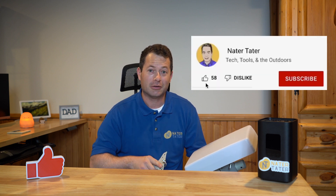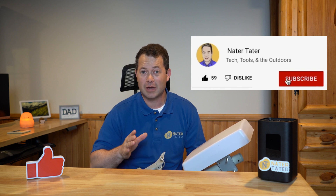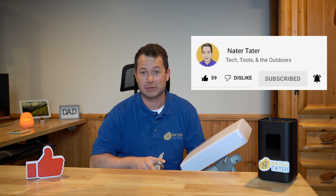I am Nate, and this is the Nater Tater channel. I have lots of videos out there for all types of topics, but there is a lot on there for cellular-based internet and tips and tricks to get the best signal.